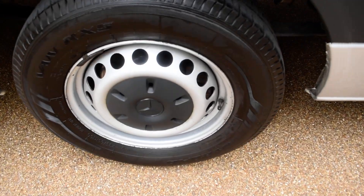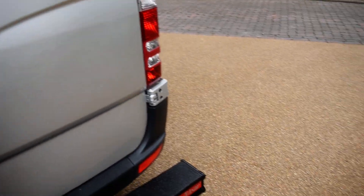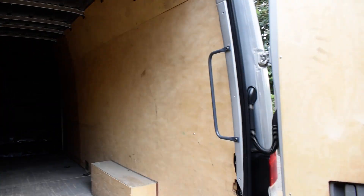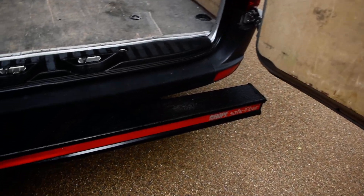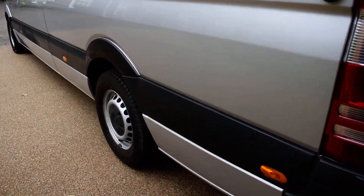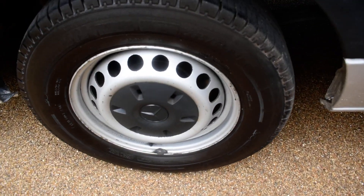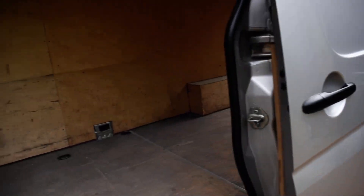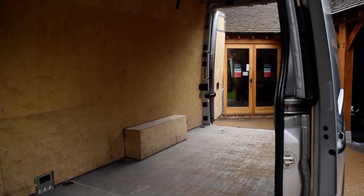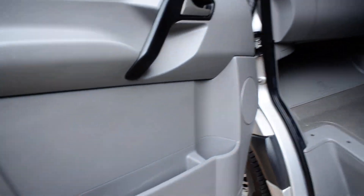Here we have the offside rear wheel — that's all nice. I'll take you around and show you the back. Here you can see it's all ply lined and it's obviously got the bulkhead too. And here we have the nearside rear wheel — that's all nice. I'm just going to open the sliding door for you. And here we have the nearside front wheel — that's all nice.